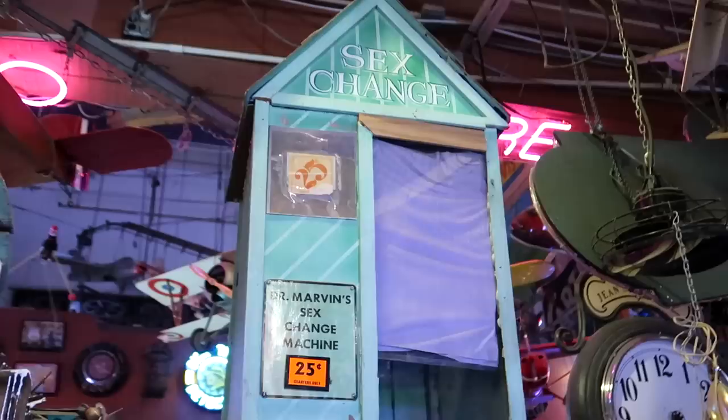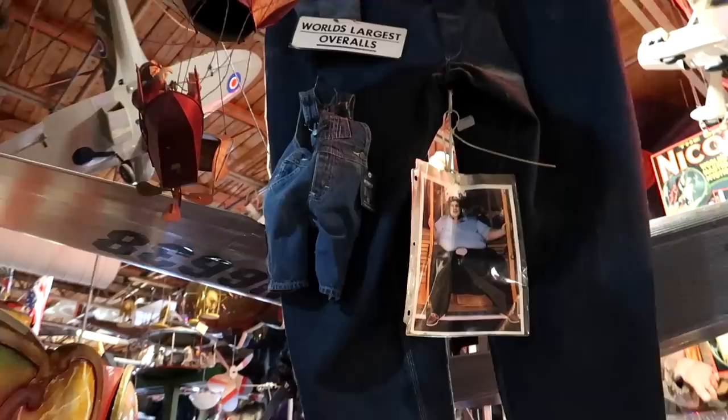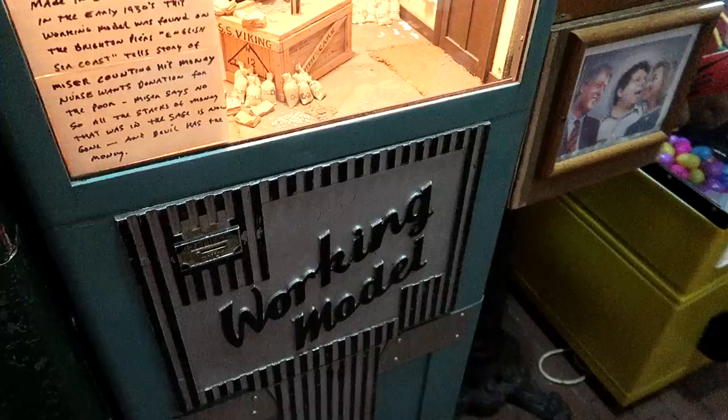Looks like Dr. Marvin's sex change machine is not currently in operation. It says 'World's Largest Overalls' right there, and there's also a tiny pair of overalls hanging on the knee. The longest neck there — see the long neck woman. That looks like it's from a Guinness World Records museum.